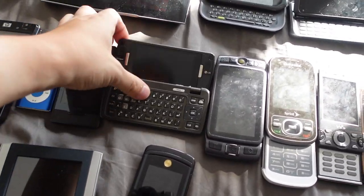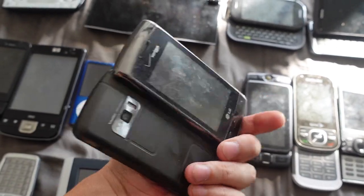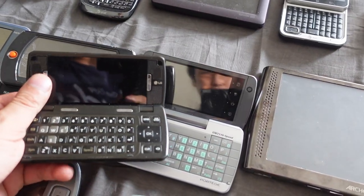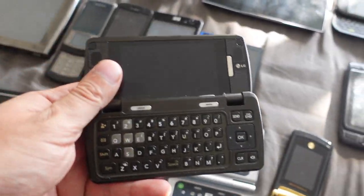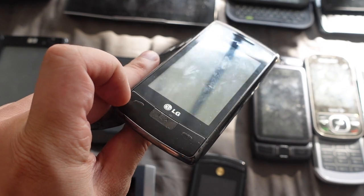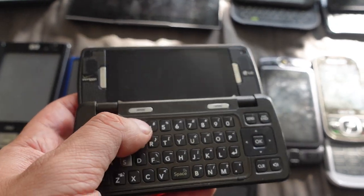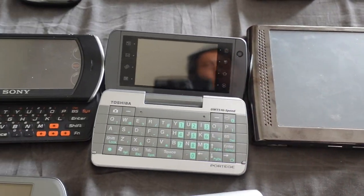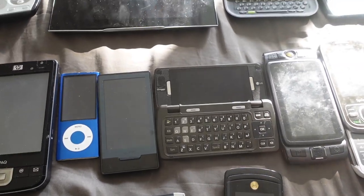Next up we have a device very similar to the Toshiba Portégé — the LG M Touch. If you compare this to the Portégé, they're very similar. It has a display in the front with full screen and call buttons, and then if you want to text you have the QWERTY keyboard. It's an Android device. The key difference is the Portégé ran Windows Mobile, while the LG M Touch ran Android.